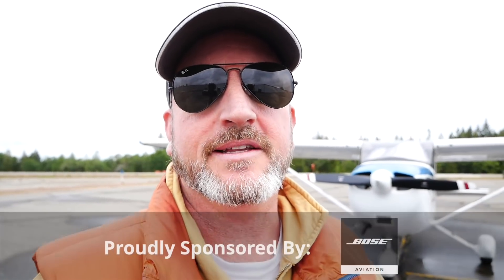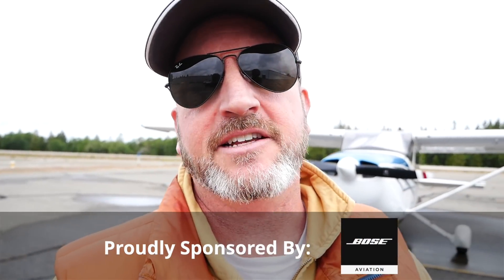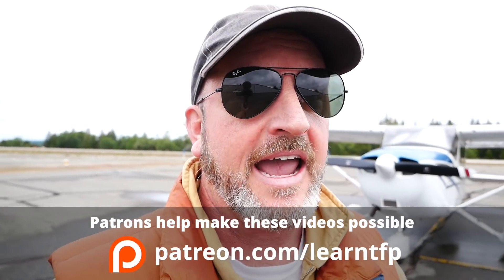Hello, aviators. Welcome back to the Final Points. In this video, we're going to react again to a pilot who crashes on landing. We're going to look at why this happens to him, and also tips and tricks for you and your instructor to prevent this type of thing from ever happening to you. So let's just watch this first one time through.